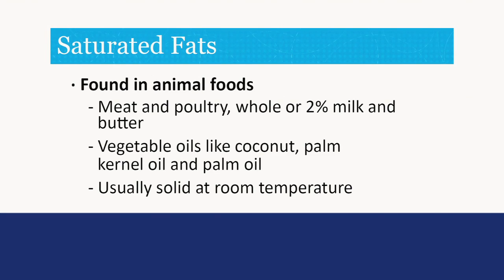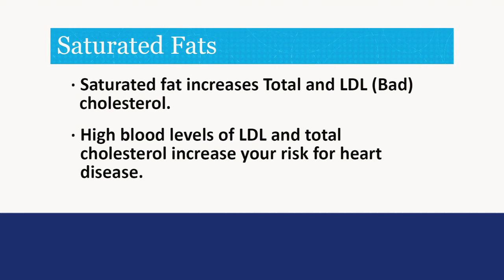Saturated fats are found mainly in animal foods such as meat and poultry, whole or 2% milk, and butter. Some vegetable oils like coconut, palm kernel oil, and palm oil also have saturated fats. Saturated fats are usually solid at room temperature, and eating too many foods high in saturated fat can raise your LDL cholesterol and your overall cholesterol.